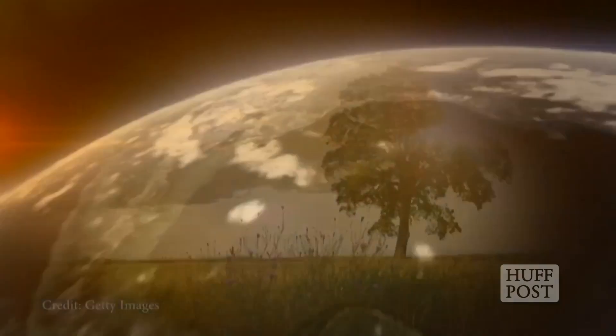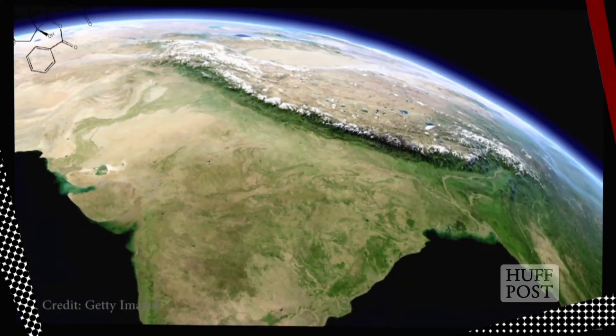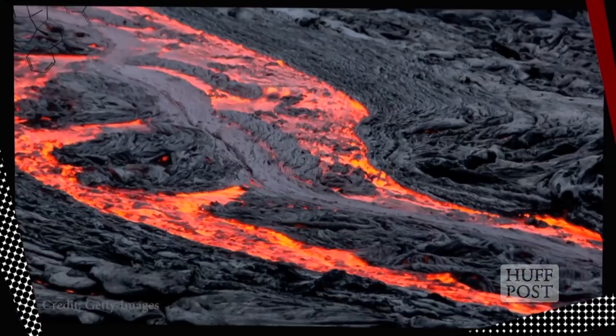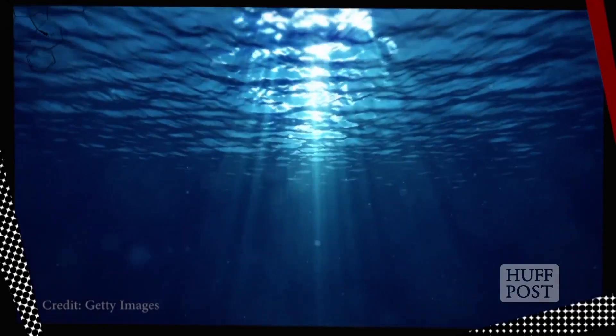Hey everyone, Jaclyn Howard here. Ever wonder what it's like inside our planet? Come with me on a subterranean tour, all the way from the rocky crust where we live, through the layer known as the mantle, to the wild, half-solid, half-liquid core of the Earth. We'll also be stopping by a newly discovered underground ocean. Let's go!